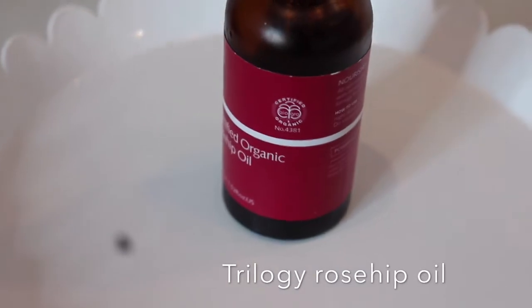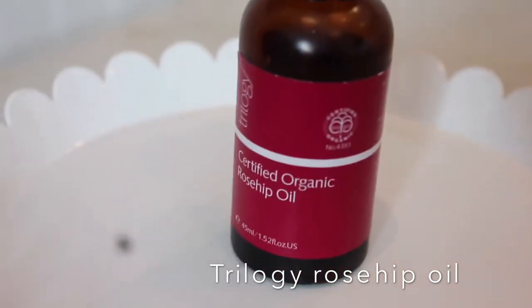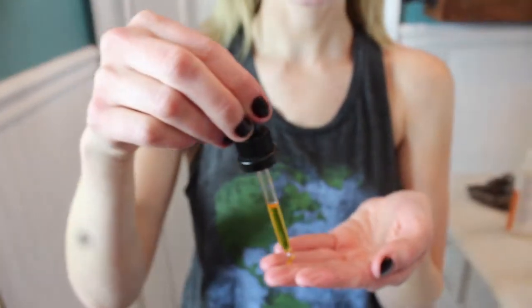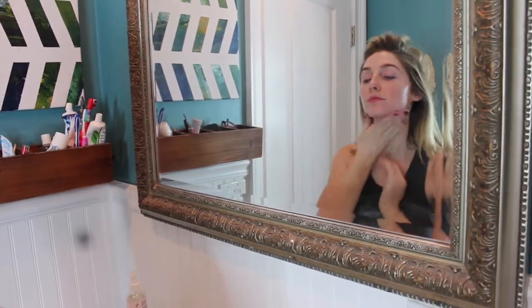For my last step — and my favorite — I take my rosehip oil from Trilogy. I really love this product; I feel like it's made a huge difference in my skin. It's very gentle and moisturizing and I put it on every night before bed. You only need a little bit, and I massage it directly into my skin trying to go upwards to help fight gravity — though I don't always manage that!